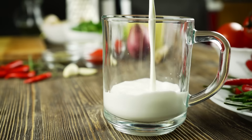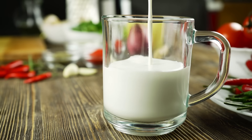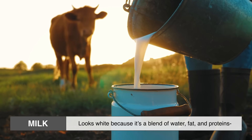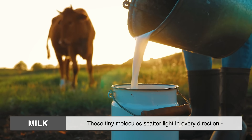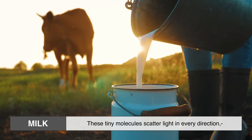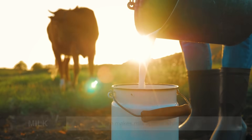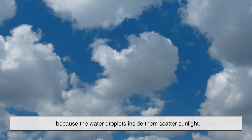Before we talk about why cheese isn't white, we first need to understand why milk is. Milk looks white because it's a blend of water, fat, and proteins — specifically casein proteins. These tiny molecules scatter light in every direction, which makes milk appear white to our eyes. It's kind of like how clouds are white, because the water droplets inside them scatter sunlight.